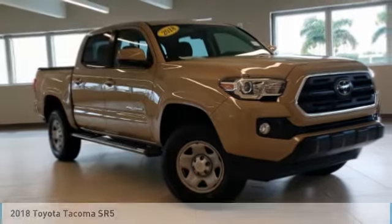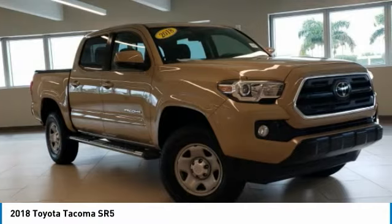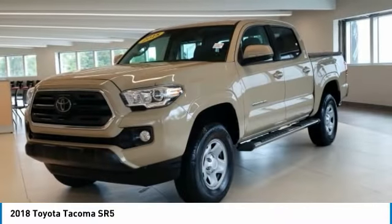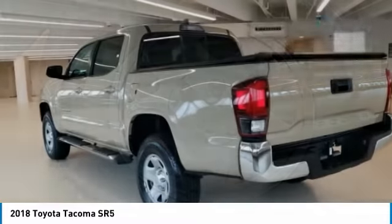You are going to love the 2018 Tacoma. Toyota Tacoma boasts a roomy interior, a powerful V6 option, and excellent off-road capability, and has been named the best-selling compact pickup by MotorIntelligence.com five years in a row.